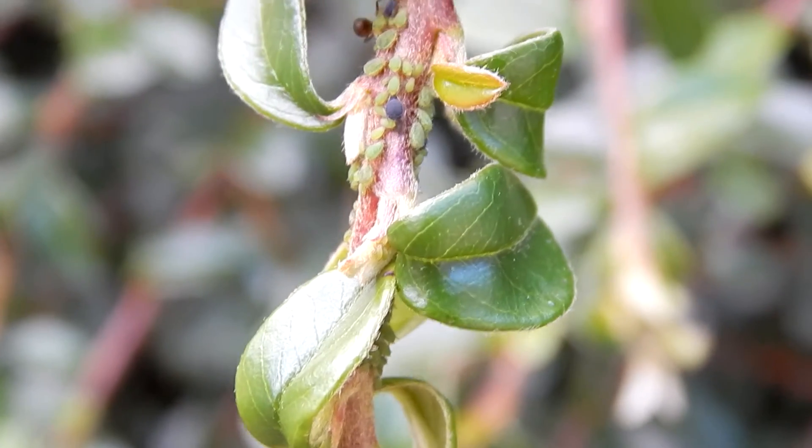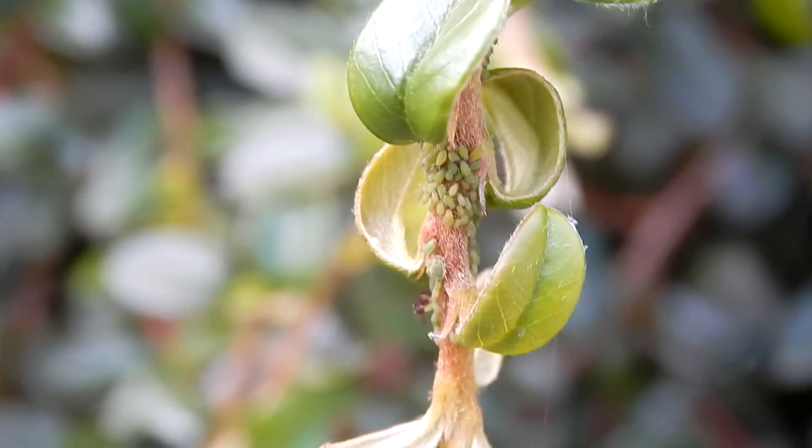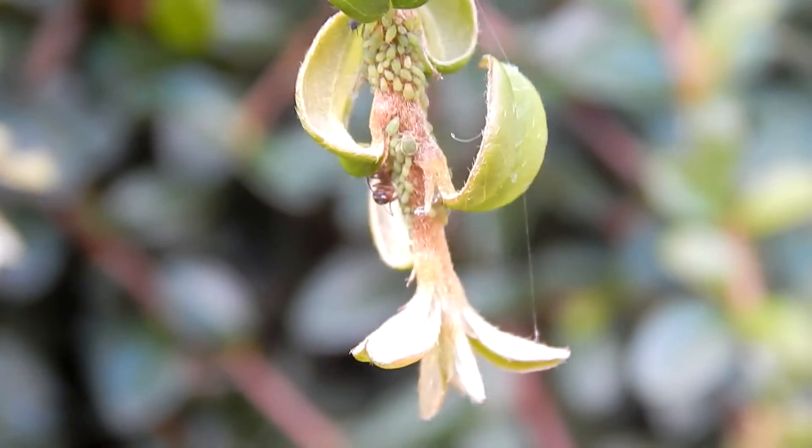I also found out that when there's storms or rain, the ants will move the aphids underneath the leaves to protect them from being destroyed.